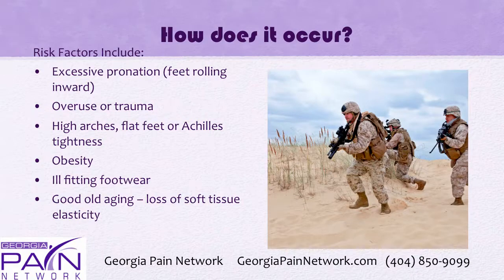Risk factors include excessive pronation with feet rolling inward, overuse or trauma, high arches, flat feet or Achilles tightness, obesity, ill-fitting footwear, and aging where you lose your soft tissue elasticity. It's pretty common in soldiers who are on their feet a lot.